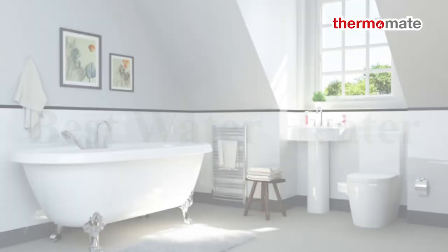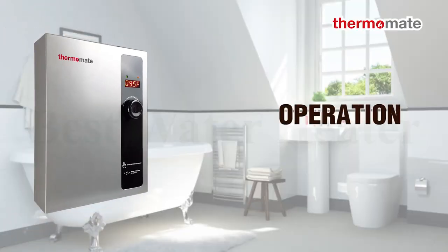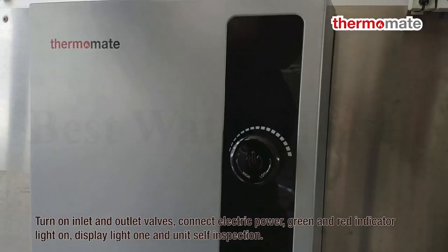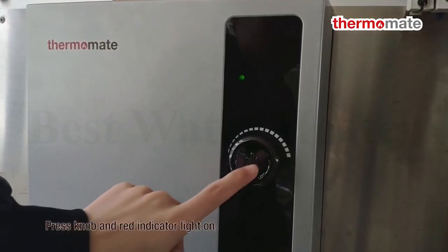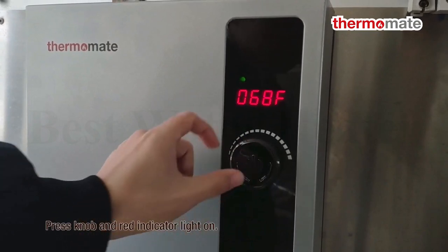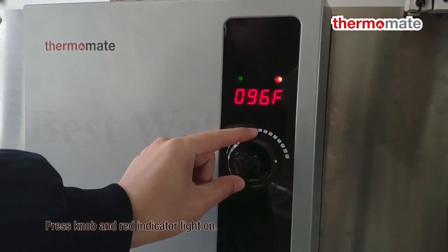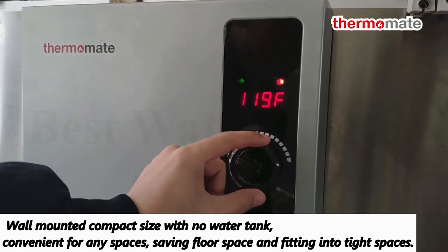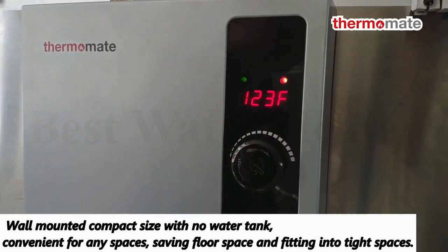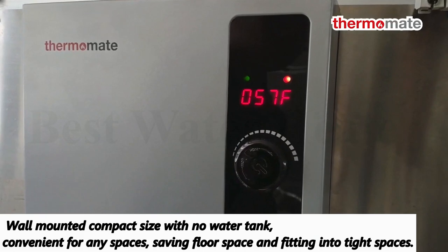Number 3: Tankless Water Heater. Self-modulating technology regulating the amount of energy required to heat water only when you need it, with 99.8% efficiency, saving up to 60% on water heating cost compared to traditional tank water heaters. Wall-mounted compact size with no water tank, convenient for any spaces, saving floor space and fitting into tight spaces.